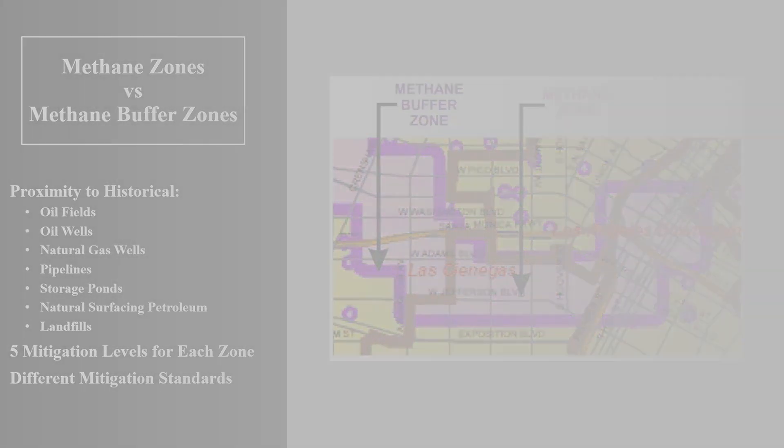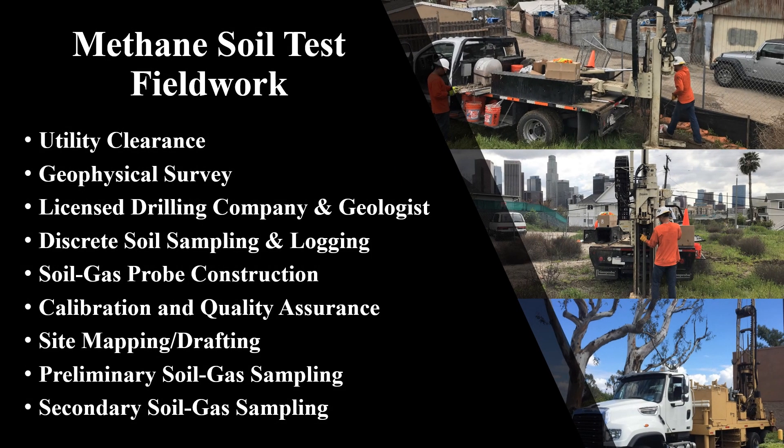There are many facets to the field work process of a methane test. At minimum, the field work comprises a geophysical survey and an underground utility markout to prevent damage to subsurface lines when drilling. Next, a state-licensed driller must advance numerous boreholes on site to depths greater than 20 feet. Meanwhile, a state-licensed geologist performs detailed site mapping, soil sampling, and soil logging. Soil gas probes are then constructed within each borehole per the appropriate regulatory agency standards. Upon successful calibration of the analytical testing equipment, soil gas samples are collected and analyzed. Quality assurance procedures generally require multiple phases of sampling and analysis.